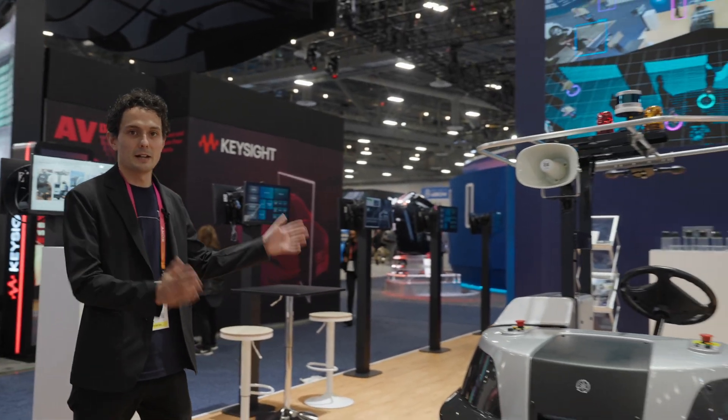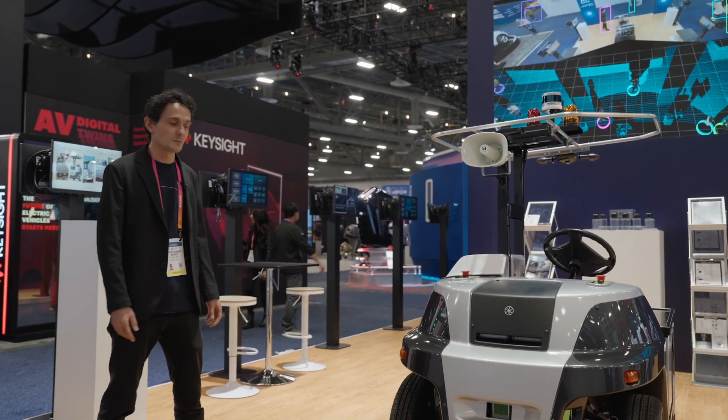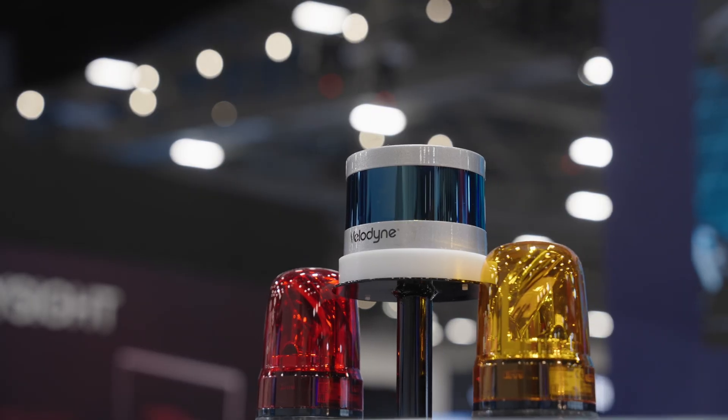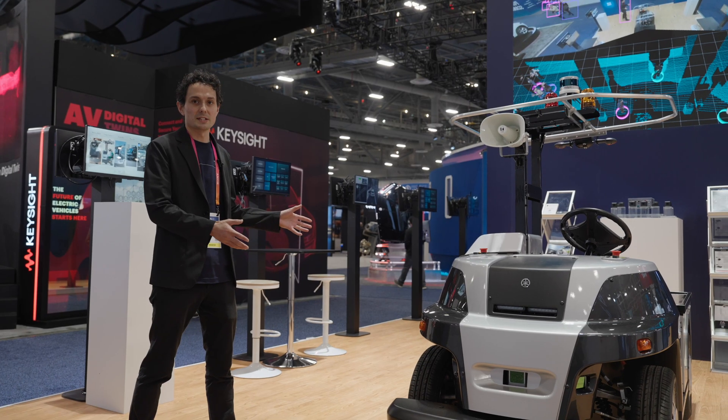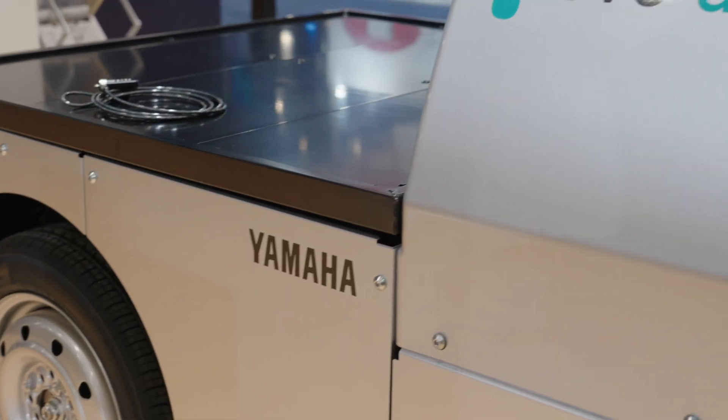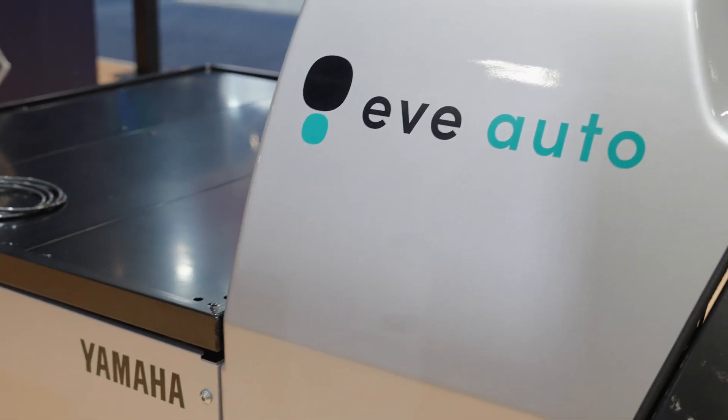Here we have an autonomous cargo transport vehicle and this is an example implementation of one of Tier 4's reference designs. This vehicle has been launched as a joint venture between Tier 4 and Yamaha Motors called EVE Autonomy.